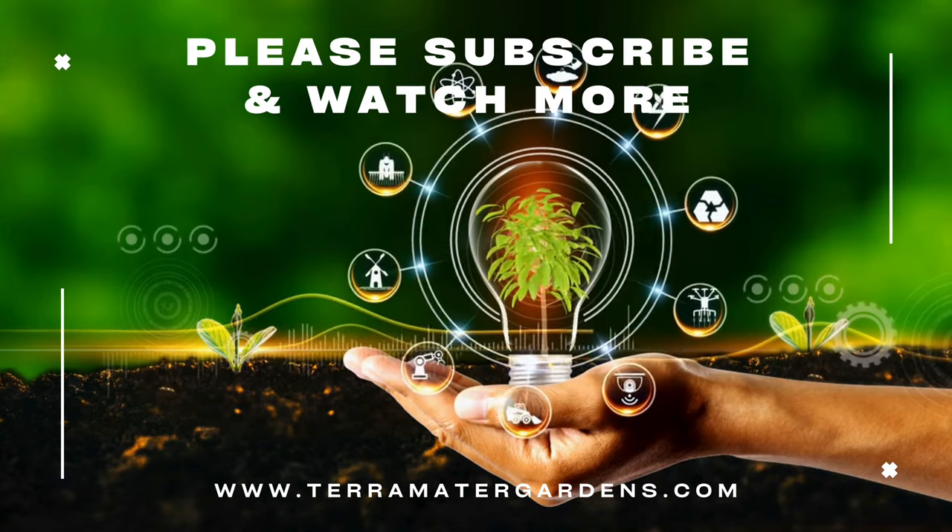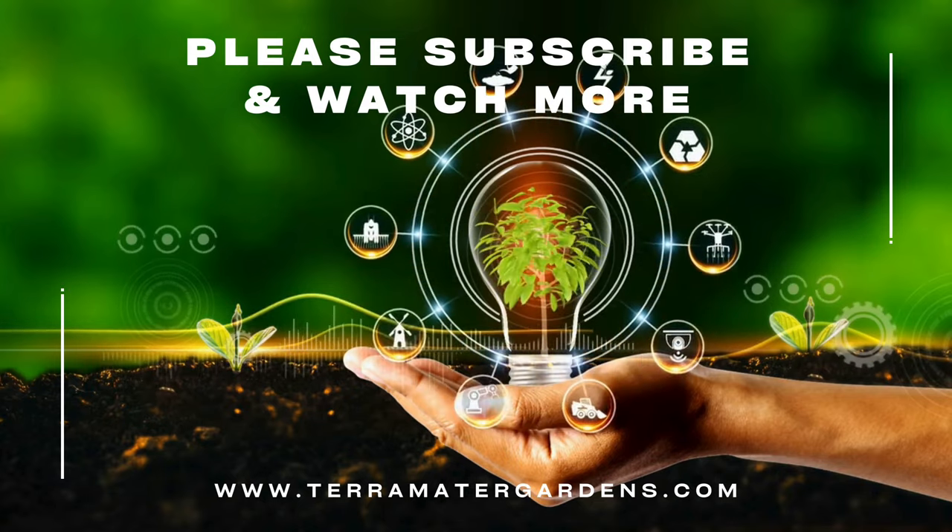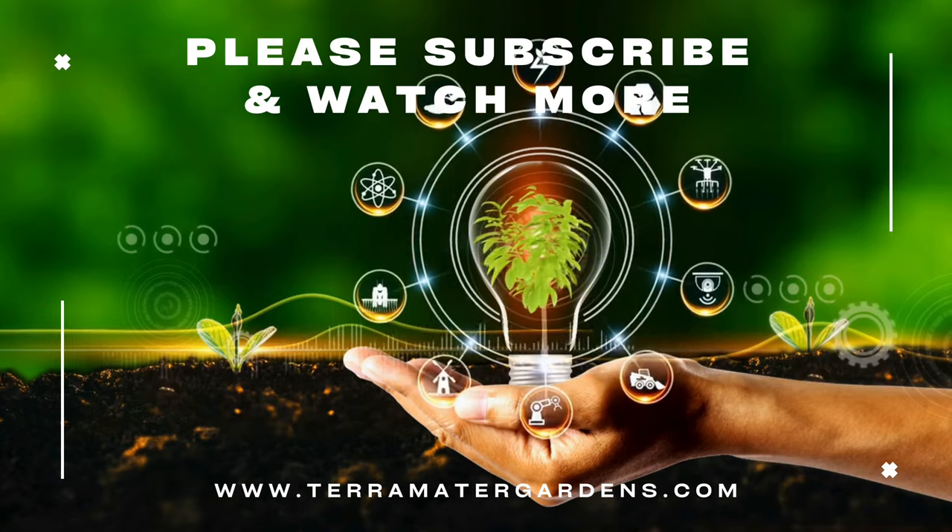Thank you for joining us today. Like, comment, and subscribe if you want more quick, informed content like this. Farewell.